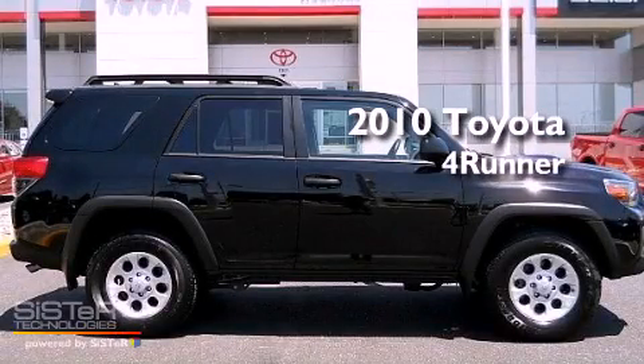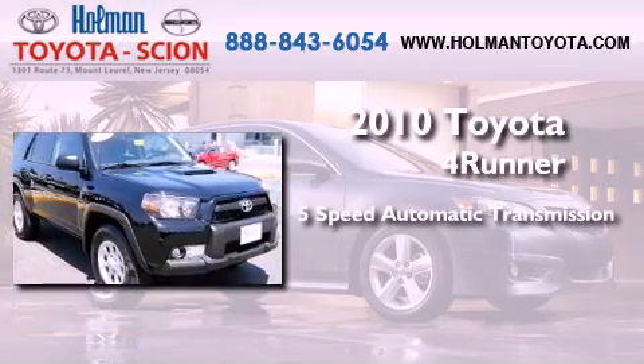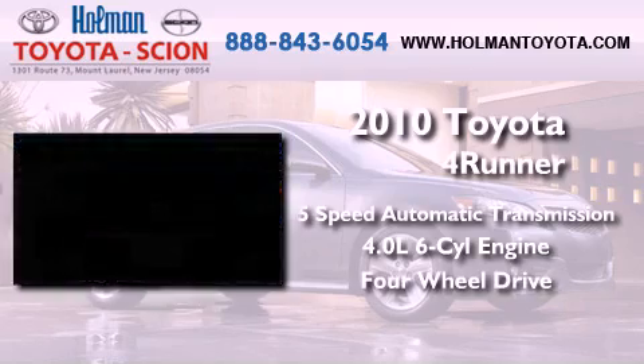This is a certified pre-owned 2010 Toyota 4Runner. This SUV has a 5-speed automatic transmission, a 4.0-liter V6, and the added capability of 4-wheel drive.